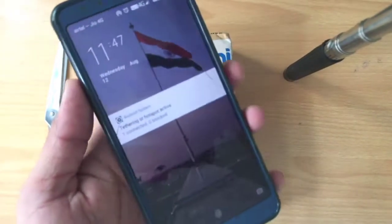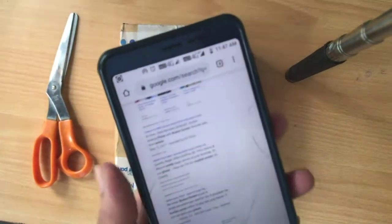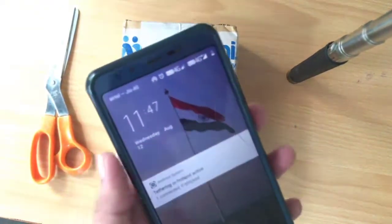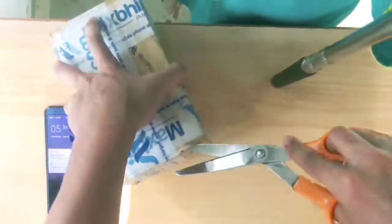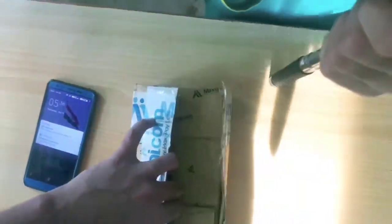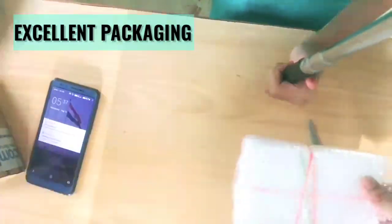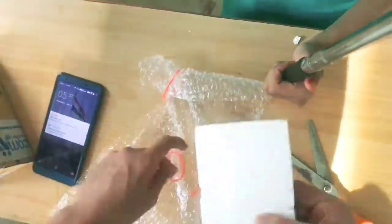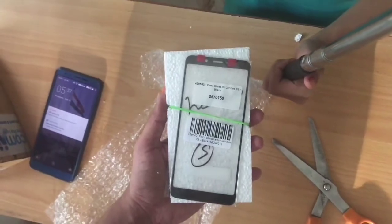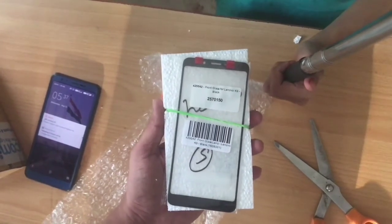I said hold on, I don't need the display replaced — only the touch. The display is working fine. So I came home and Googled it, and I found MaxB where I found the touch-only replacement. Before ordering, I had asked my friend and he said it's fine — just buy it and he'll do the installation.